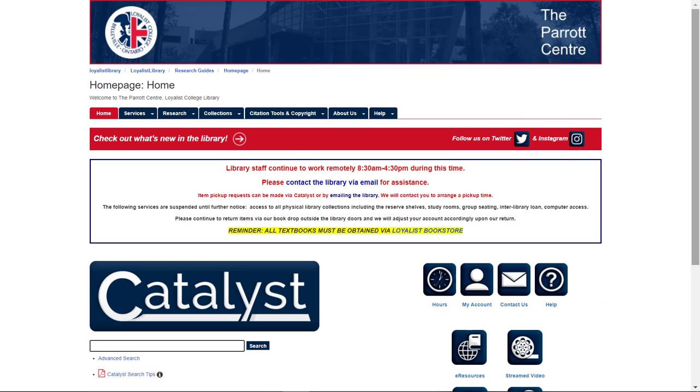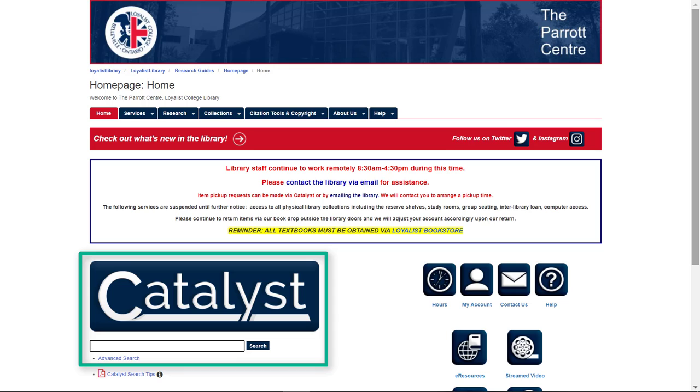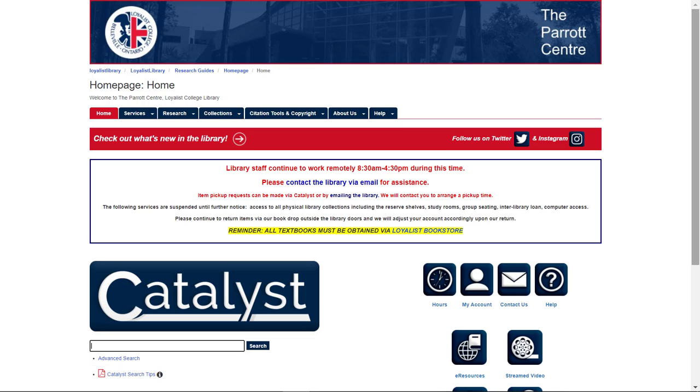Visit LoyalistLibrary.com and search for what you need using Catalyst. You can search by title, author, or by keyword. You might need to try more than one search, so don't get discouraged if you don't find what you want on your first try. And let library staff know if you need help. When you type in your search, start simply and use just a few words.